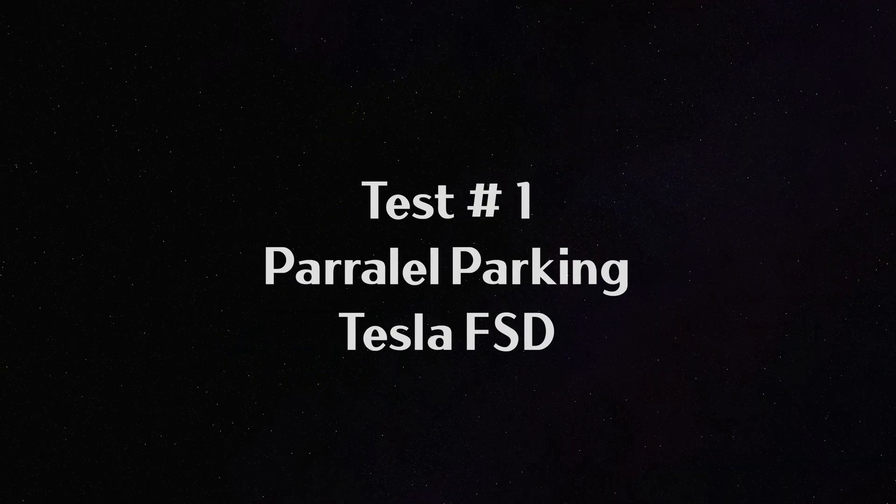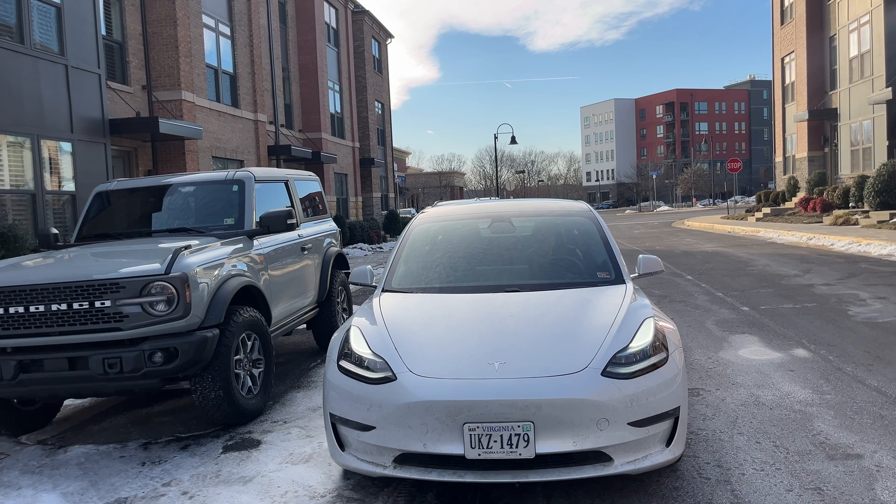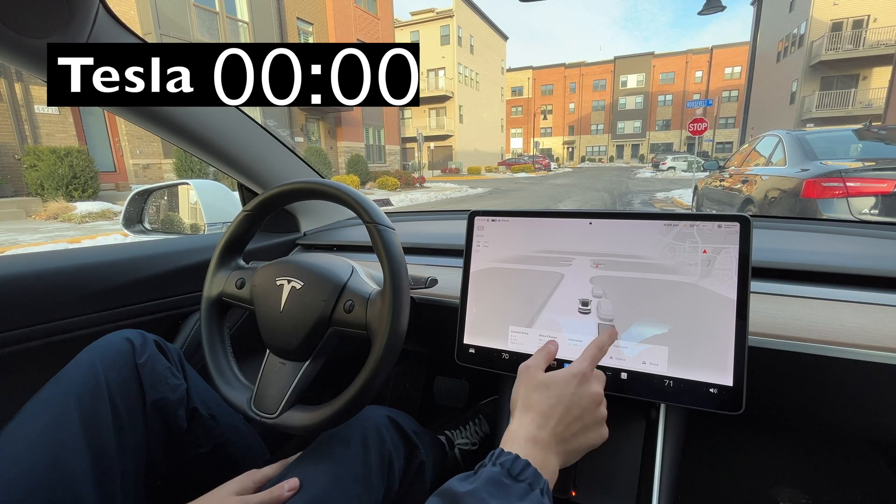First, we're going to go with an easy parallel parking behind the car, starting with Tesla.